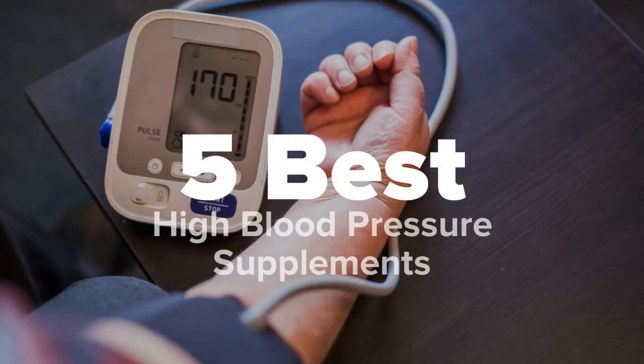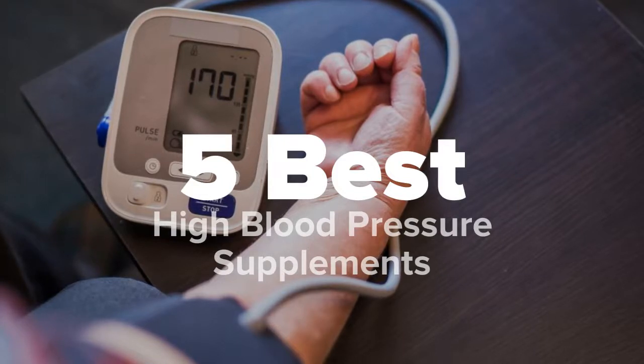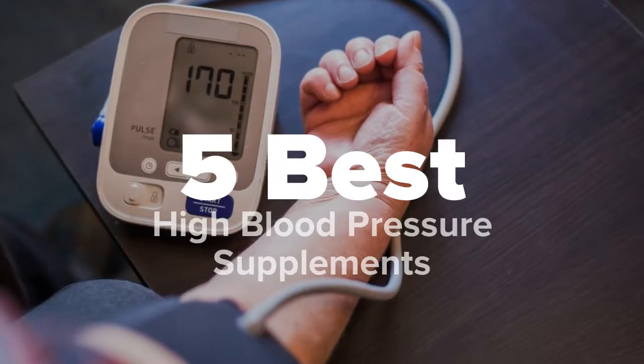Hey there viewers, you're watching 5 Best Products and today we're going to show you some of the best high blood pressure supplements that are on the market. We made this list based on research, popularity, our own opinion, and much more. For pricing and more information on these supplements, feel free to check out the links in the video description. And don't forget to like the video and subscribe to our channel so that you never miss a daily product video from us.